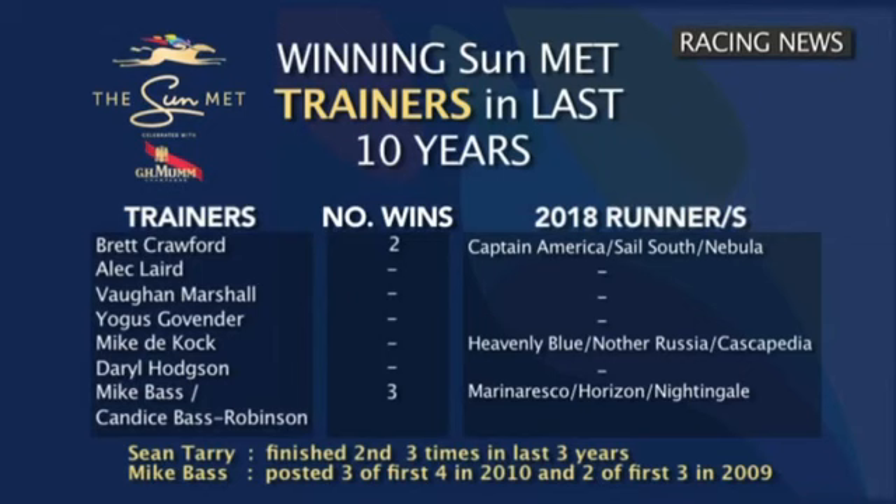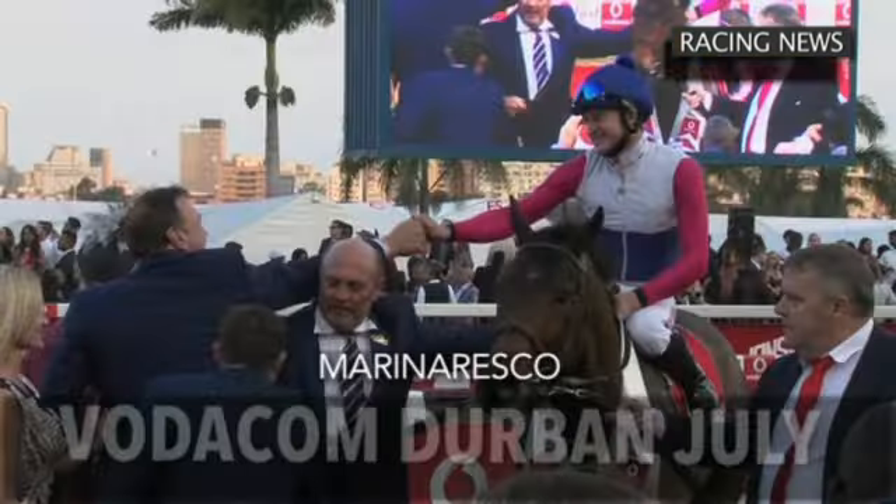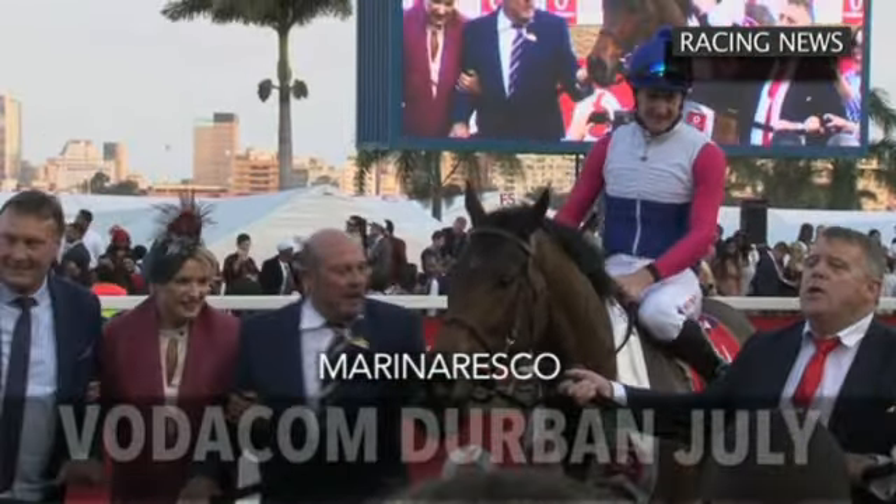For many attending the Sun Met, it could well be about simply having a flutter on the day, whilst for others a glance over the facts and figures could be more telling in deciding how to structure bets. In the past ten years, the most successful trainers have been the Bass team with three winners. They've also posted three of the first four in 2010, and two of the first three in 2009. This year they saddle number three Marin Nesco, 15 Horizon, and 17 Nightingale.